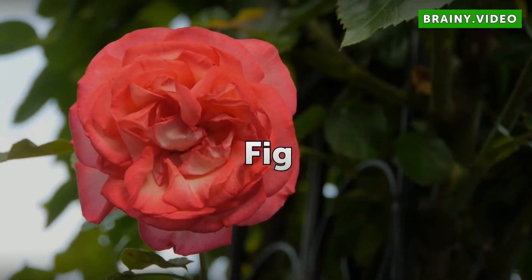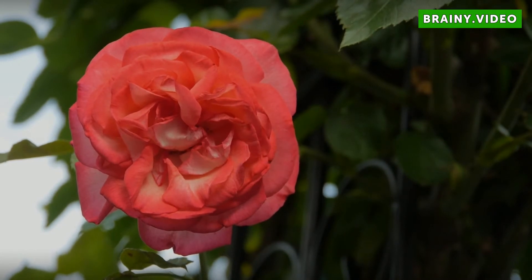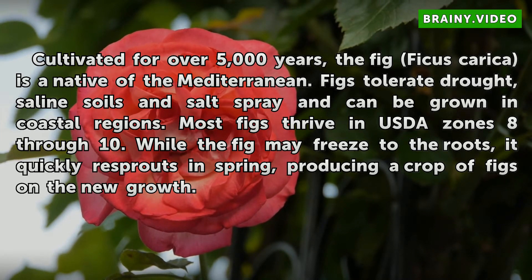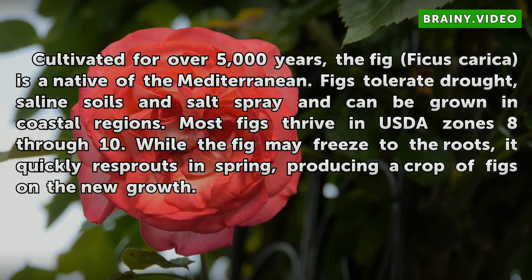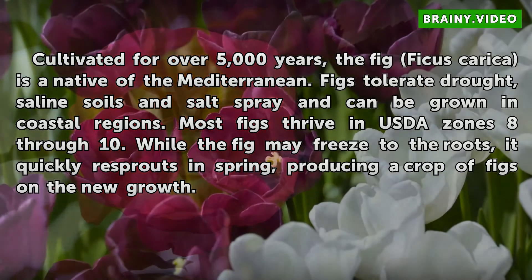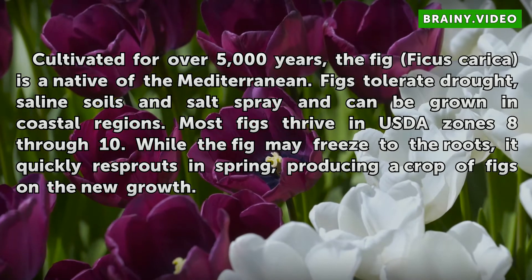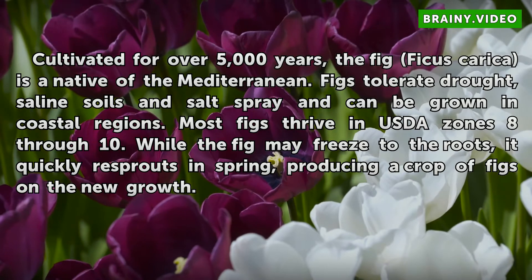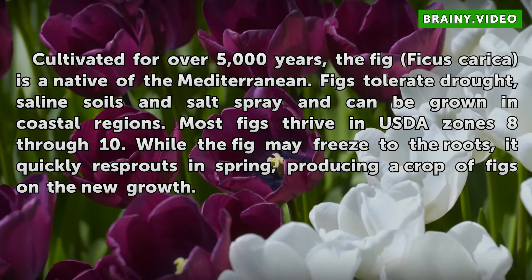Fig. Cultivated for over 5,000 years, the fig, Ficus carica, is a native of the Mediterranean. Figs tolerate drought, saline soils, and salt spray, and can be grown in coastal regions. Most figs thrive in USDA zones 8–10. While the fig may freeze to the roots, it quickly re-sprouts in spring, producing a crop of figs on the new growth.